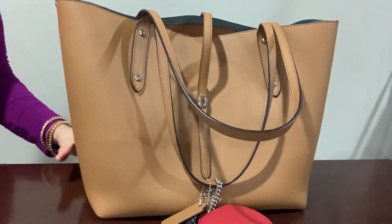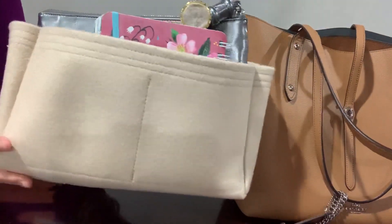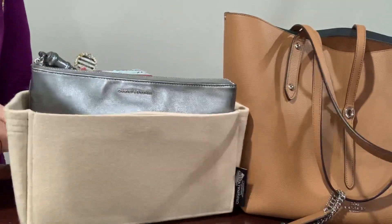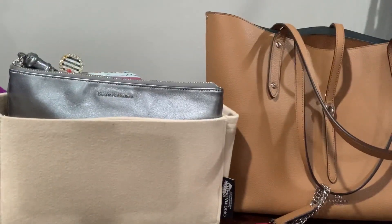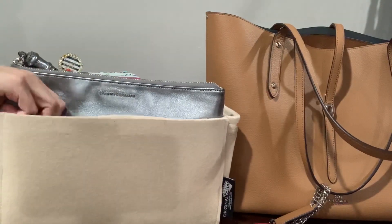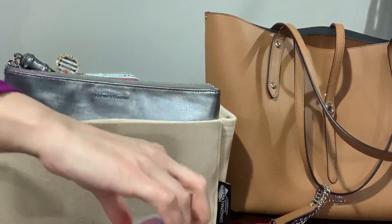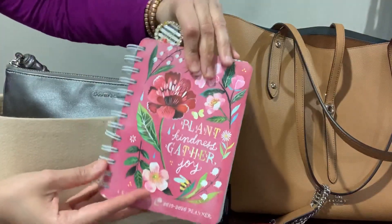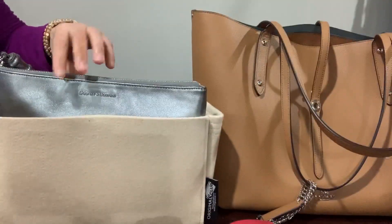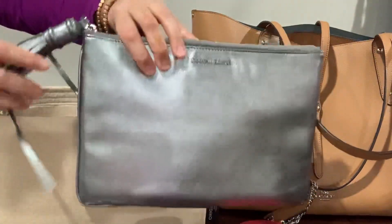I use a bag organizer with this tote — this is from Original Club. Let me show you what I have inside. I have my pen from Pen Gems, I have my Orbit bubble gum, and I have this planner — this is from Katie Daisy, it's a 2019-2020 planner.